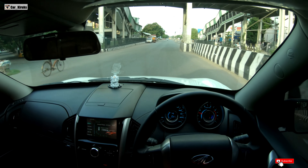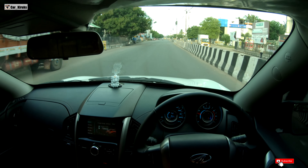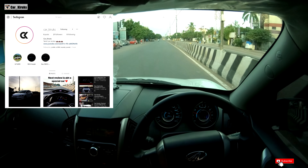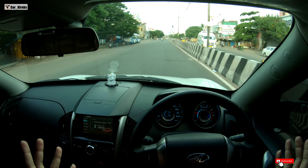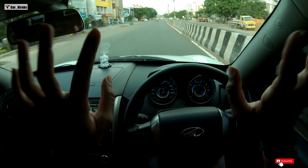So guys, I hope you found this video informative. Please subscribe to the CarKiruks channel, and follow the CarKiruks Instagram page so you won't miss any new uploads. I will meet you guys in the next video — take care, bye-bye.